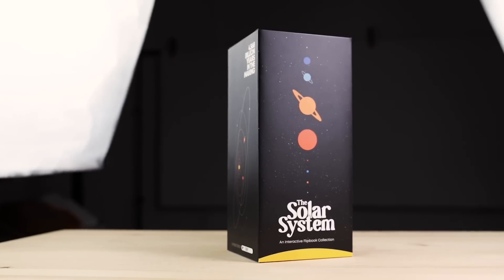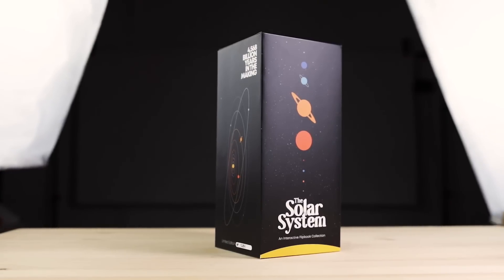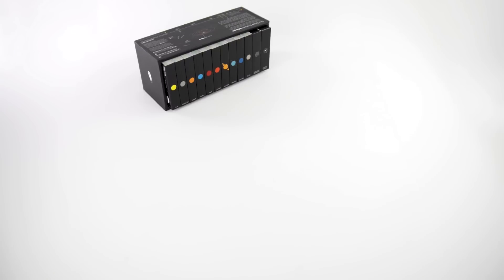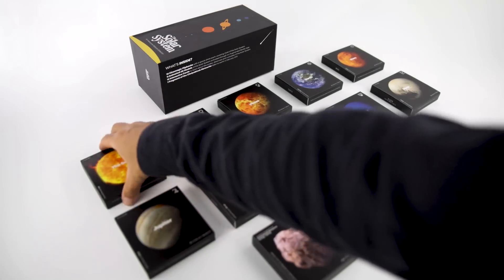This is our version of the solar system — a carefully crafted limited edition that we've packaged in a handy box. The collection consists of 10 Cinemagic flipbooks, featuring breathtaking footage of the main celestial bodies in our solar system.